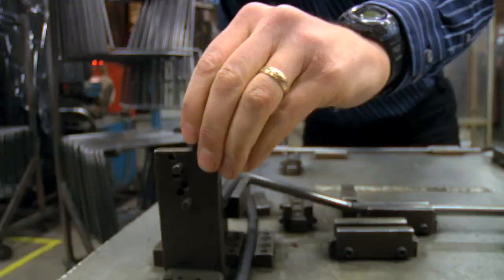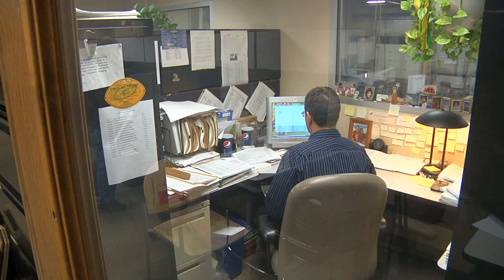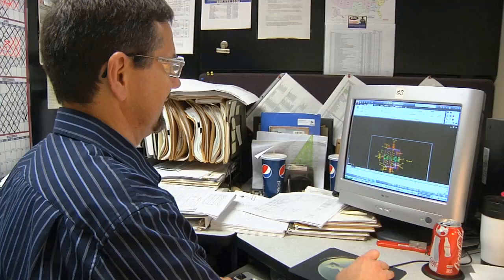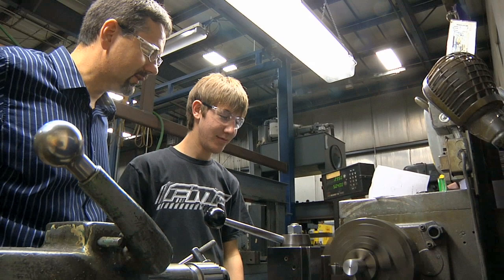KI started the apprenticeship program in 1999. I'm the primary mentor here at KI. Basically what it is, we interview high school students that are going into their junior year. Part of their training program is coming to KI and doing a job for us. We have two different apprenticeship programs: a machining program and a drafting design engineering program.